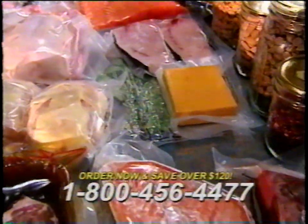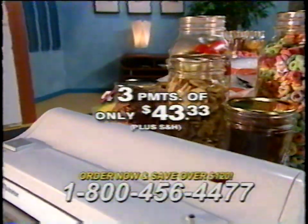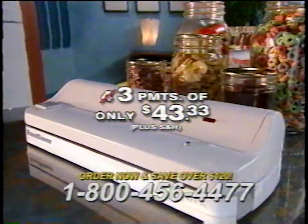And here's an extra special bonus: order within the next 60 minutes and Tilia will deduct one payment, so you'll get everything for only three easy payments of $43.33. But Tilia cannot guarantee this offer unless you call within the next 60 minutes.